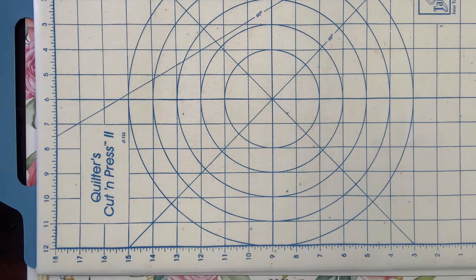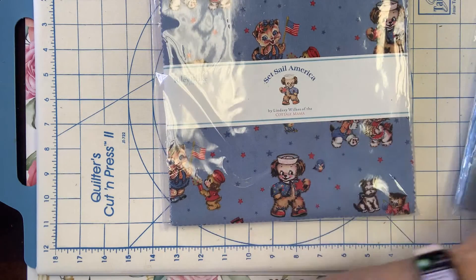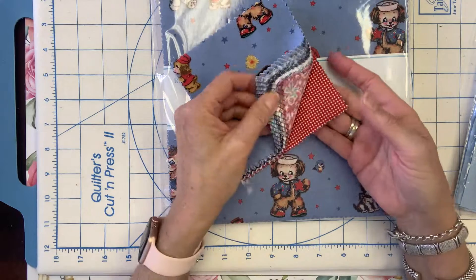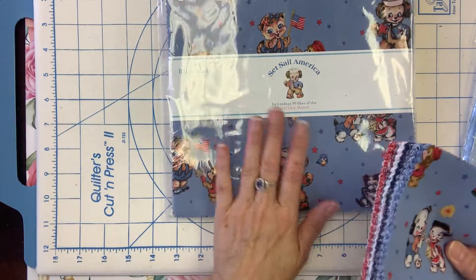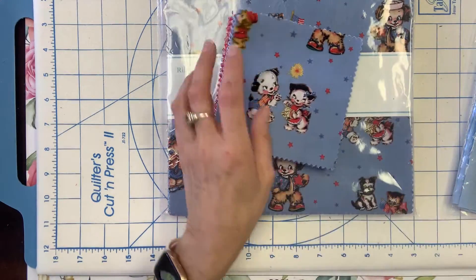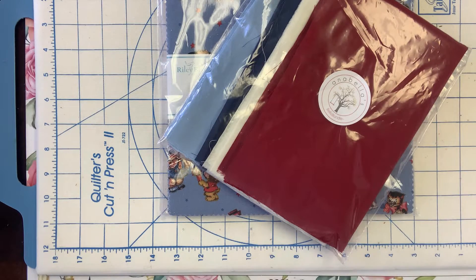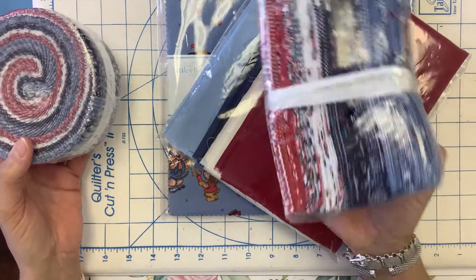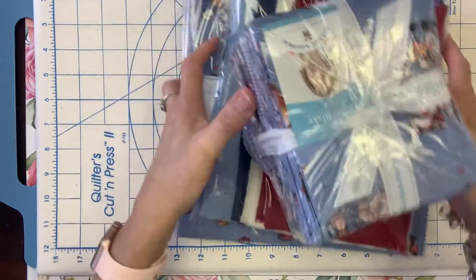Riley Blake came out with Set Sail America, which I showed you last week, but I just wanted to give you a quick refresher. Set Sail America is available in the shop — we have the 10-inch squares, the 5-inch squares, a Bella Bundle for solids, the Jelly Roll, and the Fat Quarter Bundle. So if you want to be reminded about that, check it out whenever you'd like.